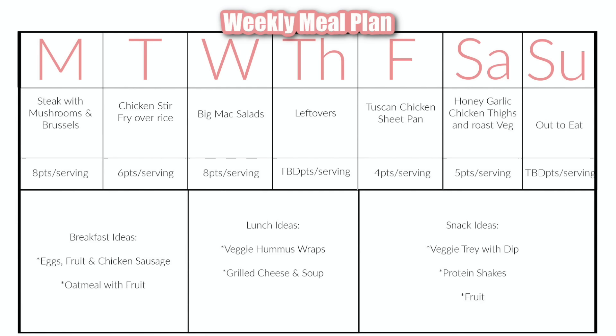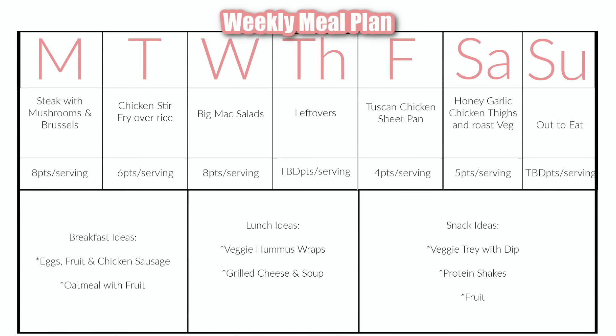Tuesday night we're doing a chicken stir fry over rice, which is going to be six points. Wednesday night, one of our favorites — Josh and I love doing a twist on Big Mac salads. I've shared that one multiple times on the channel and I will link a video with that recipe in the iCard.